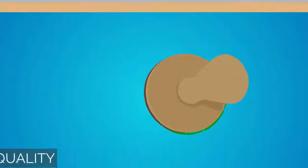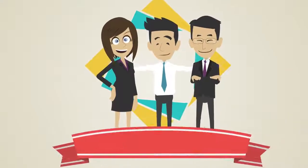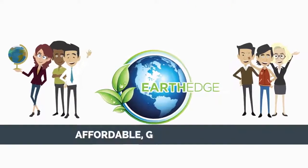By providing superior quality products that help Earth sustain land and water ecosystems, EarthEdge is rapidly developing into a leading 21st century company, sought after by individuals and businesses searching for affordable, green solutions.